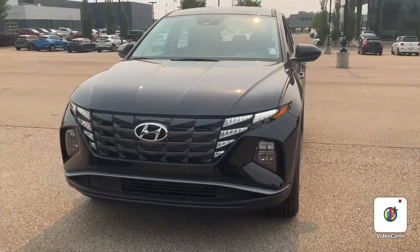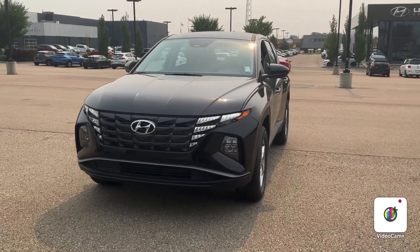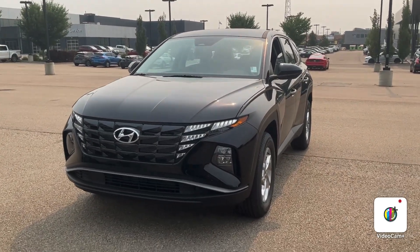How's it going today? It's River City Hyundai here and I just want to give you a quick look at this beautiful 2023 Tucson Essential and why this is going to be the perfect vehicle for you.